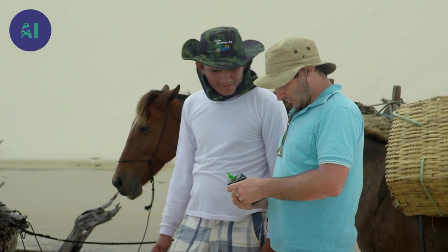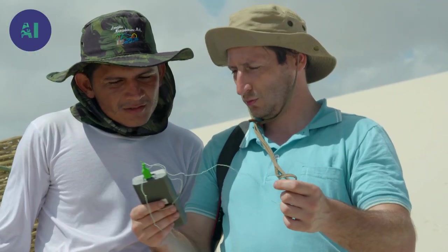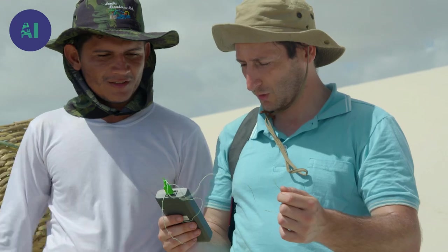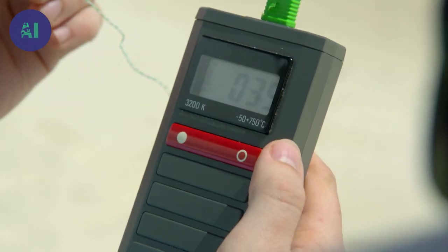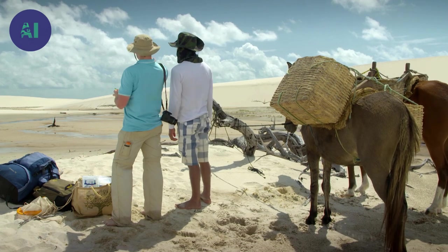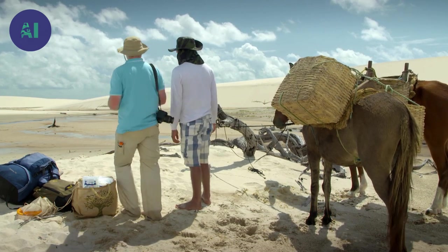They take the air temperature — 39 degrees Celsius. That's hot! They decide on a direction and head out across the dunes.